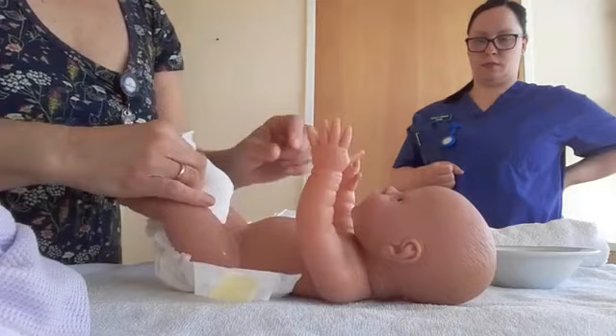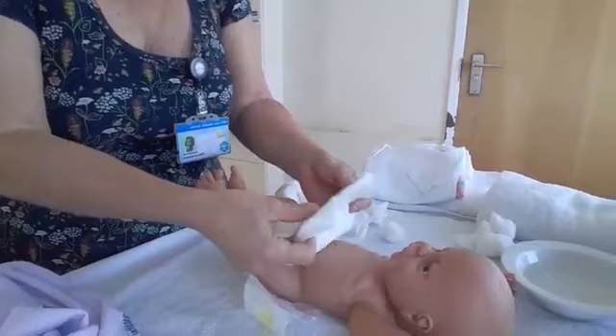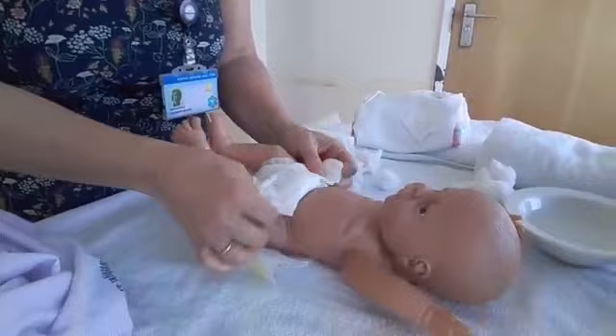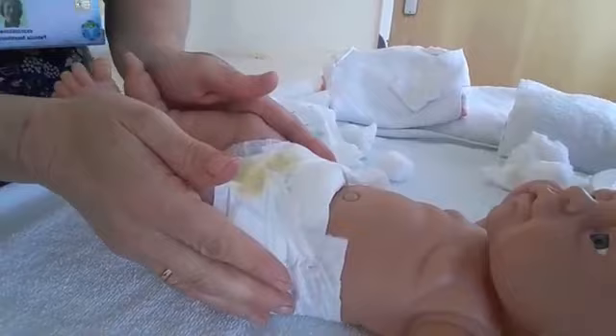A good tip if the nappy is too big for the baby: take a little pleat in the front of the nappy — that front bit is still waterproof, whereas simply folding it back means it gets wet. Then bring your tape round at an angle. That makes it nice and neat, holds it all, and the cord is free so it can dry and hopefully fall off between about day 6 and day 10.